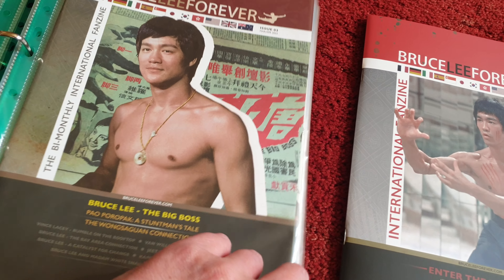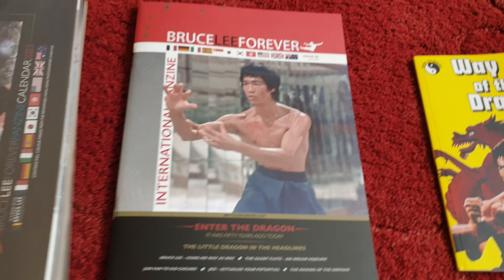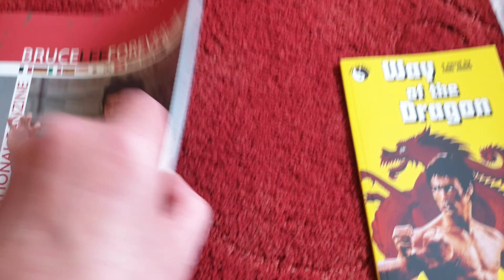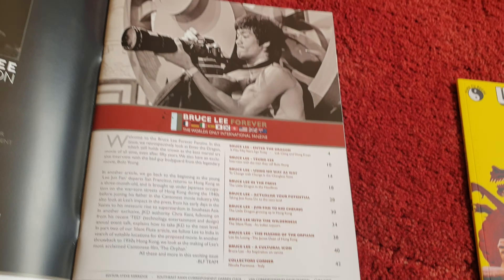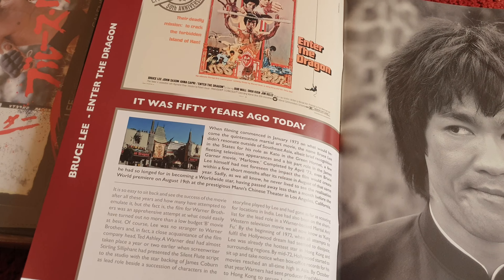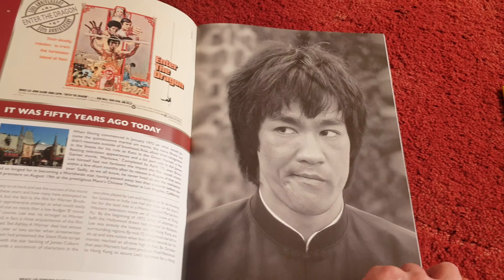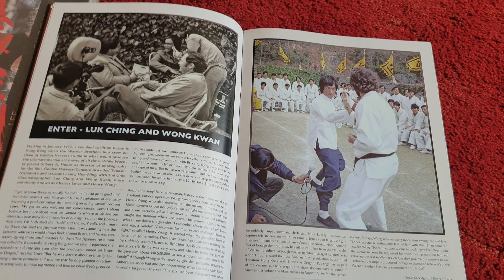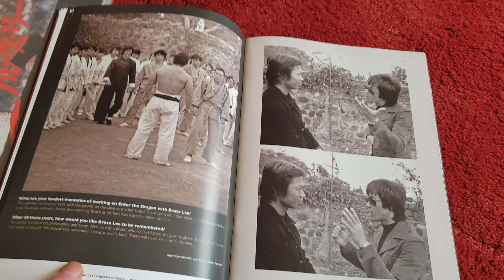There are four previous issues, and here's the one I got today — issue five, very very nice. It was 50 years ago today: Enter the Dragon. Excellent magazines these are; I urge you to pick them up if you can.